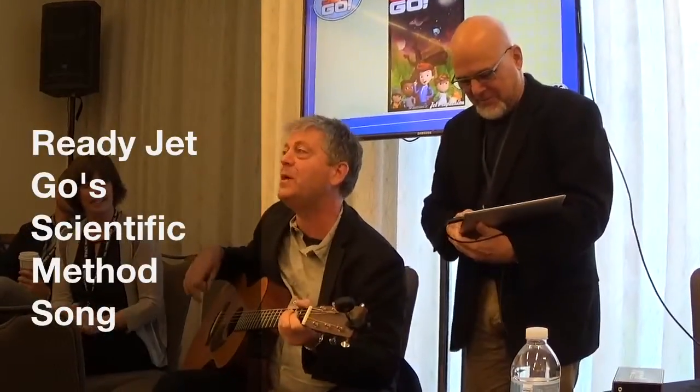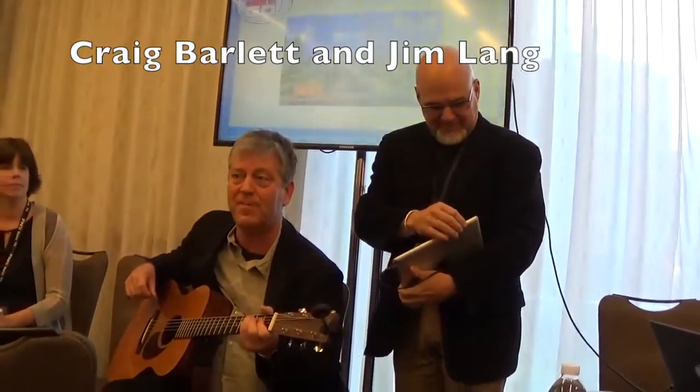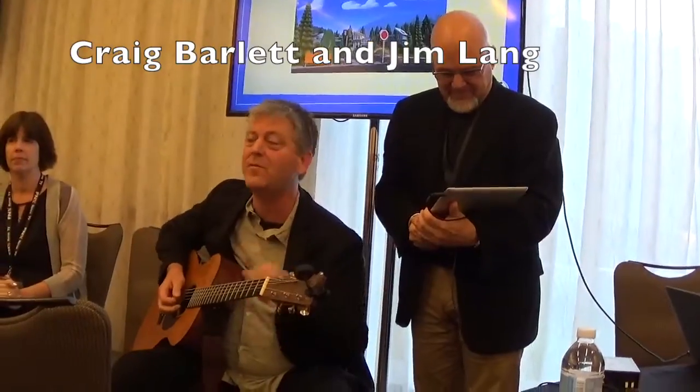So, the scientific method. I really wanted to have a song that a kid could learn — the six steps of the scientific method. And so we have this is the full-length version, about a minute and change. And then there's a 30-second cut-down version that we want to run as that little bit in between the episodes so that kids will be able to just rattle off what the six points are.